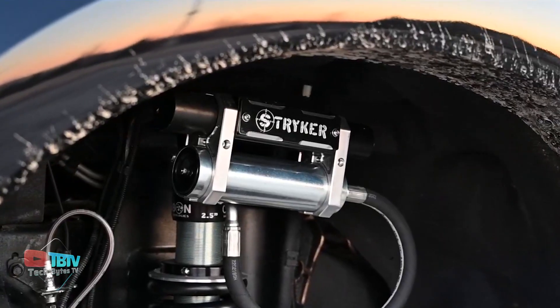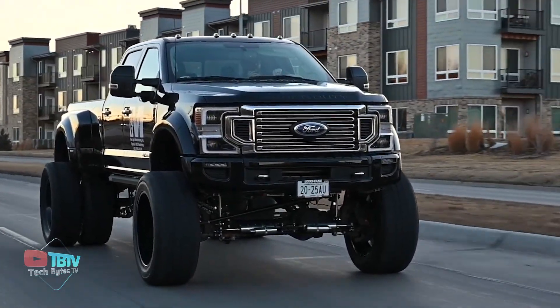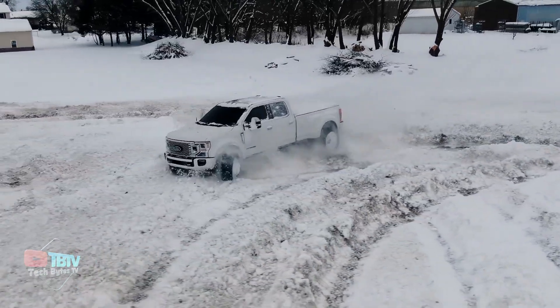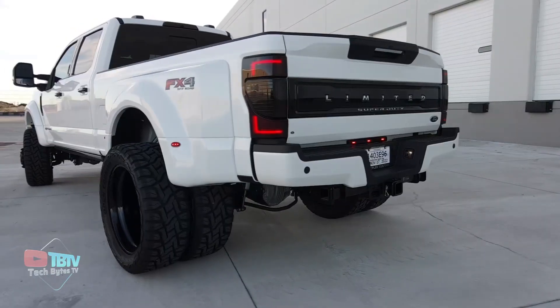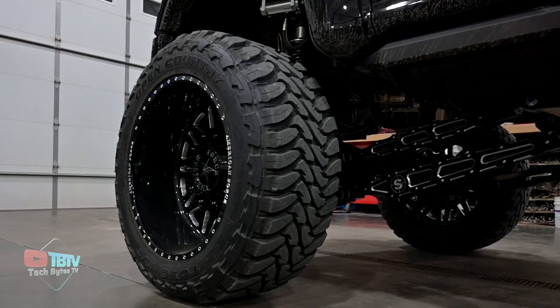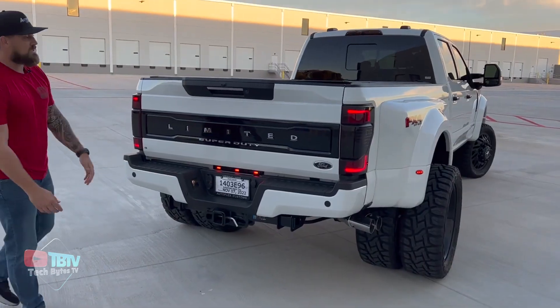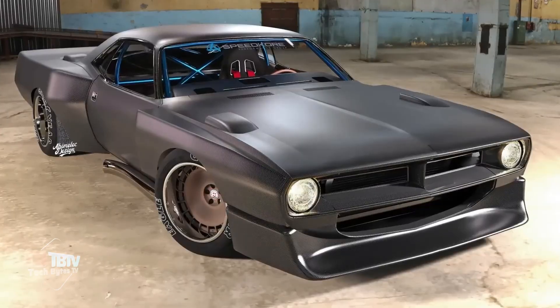The lifted suspension and oversized wheels give the truck an aggressive stance and elevated ride height, allowing it to conquer rugged terrain easily. Under the hood, the F-450 Limited offers a powerful engine with impressive towing and hauling capabilities. The additional setup costs a total of ten thousand dollars, including 42-inch tires and 26-inch wheels, which helps increase ride height by 30 centimeters.